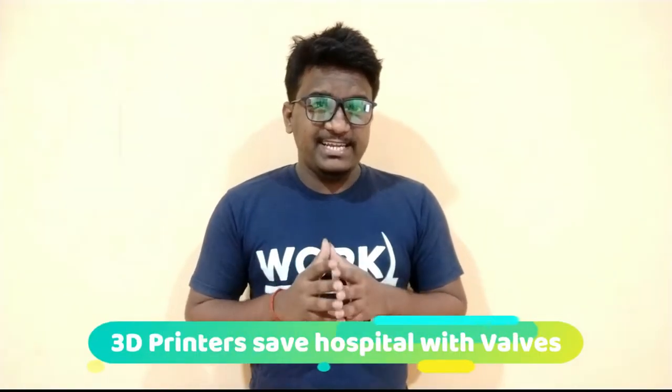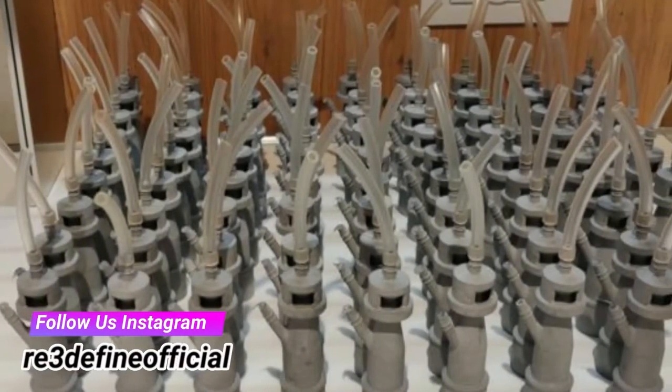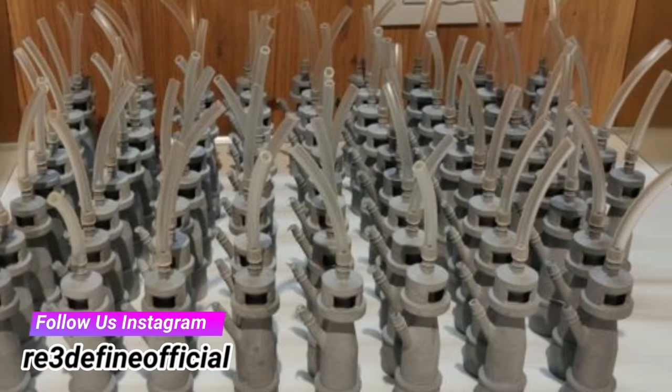A 3D printer company in Italy has designed and printed 100 life-saving respirator valves in 24 hours for a hospital that had run out of them. The valve connects the patients in intensive care to breathing machines. A hospital in Prussia had 250 coronavirus patients in intensive care, and the valves are designed to be used for a maximum of 8 hours at a time.